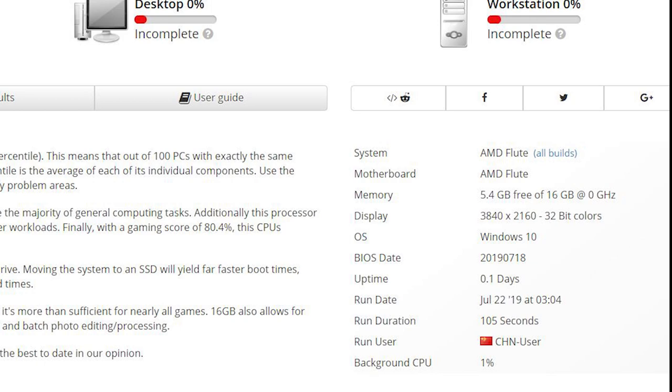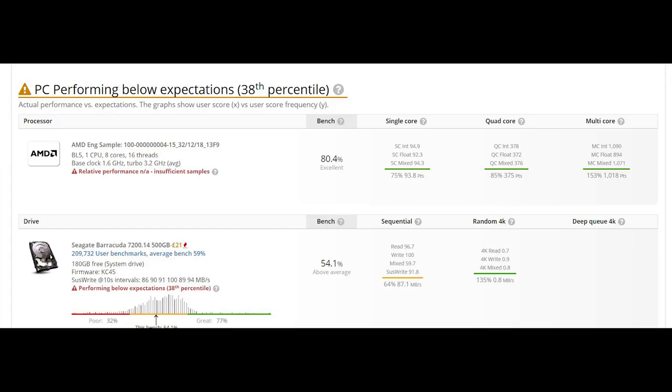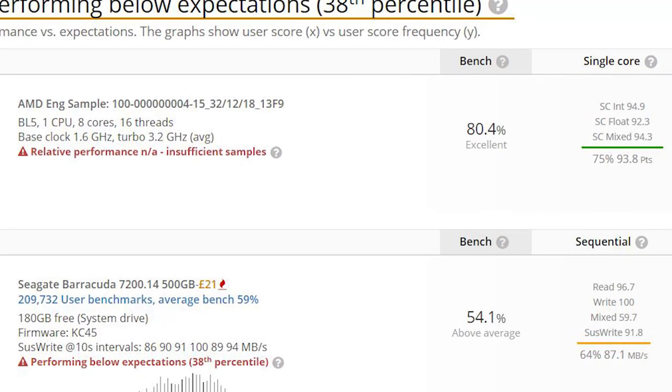It's AMD engineering sample 100-0004-15_32/12/18_13F9. The socket is identified as BL5, which is definitely an uncommon socket. We'll discuss that more in a moment.